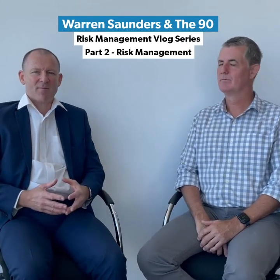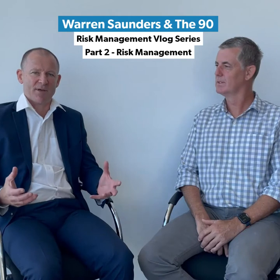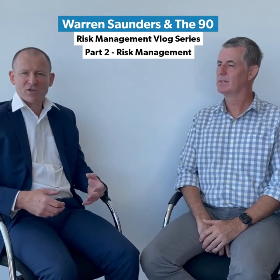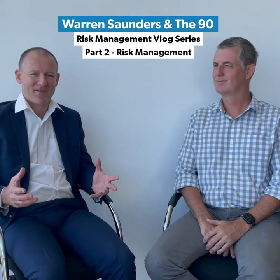Now that we understand what's happening in the market and what insurers are doing, I'm joined by Greg Waken from The 90 to discuss how clubs can manage their risks better to present themselves to insurers to get the best possible result. Greg's had over 20 years risk management experience. The 90 are experts in risk assessment, risk management, and risk training. In my experience as a broker, the major risks for clubs are water ingress through storm or surface water, fires caused by electrics, cooking fires, and cash management — that's what insurers are really looking at when assessing the risk of a club. Do you agree on that?